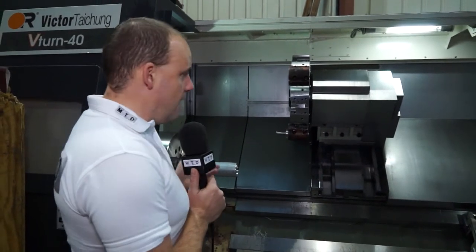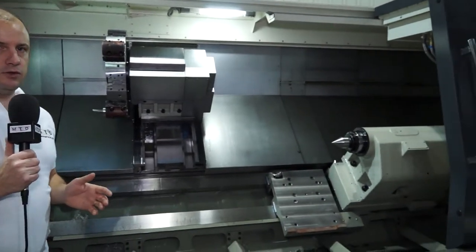For manufacturers that are looking for a machine that is maybe that little bit bigger, that can machine parts in the oil and gas sector, maybe out of duplexes, Inconels, as well as aluminium parts which we can see here in this machine — the V-turn range does offer you a heavy duty solution.